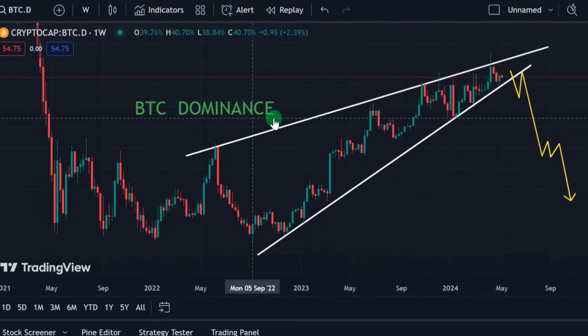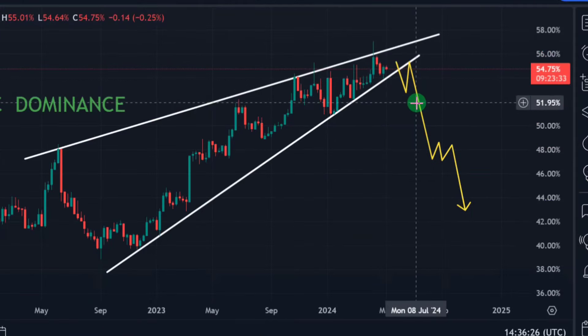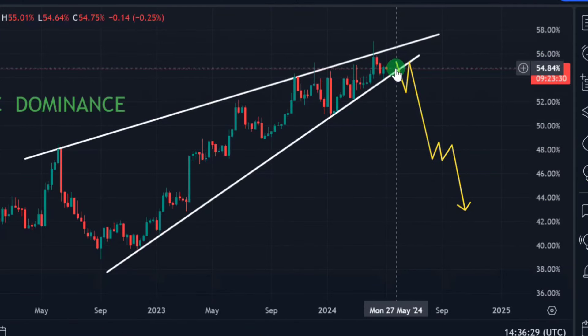Let's check the BTC dominance chart on the weekly time frame. The greater the BTC dominance drop, the better for altcoins — when we start seeing a massive correction in BTC dominance, that's an indication we are approaching alt season. When money starts rotating from Bitcoin, it's going to rotate first into the top 100 cryptocurrencies available in the space.